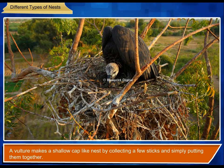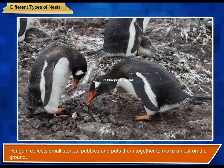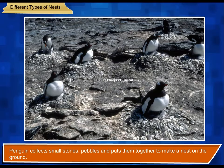A vulture makes a shallow, cap-like nest by collecting a few sticks and simply putting them together. A penguin collects small stones and pebbles and puts them together to make a nest on the ground.